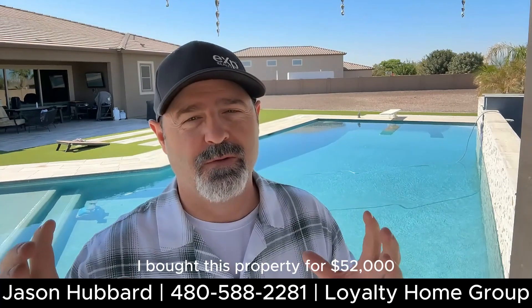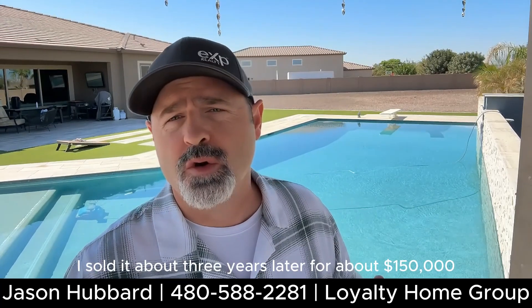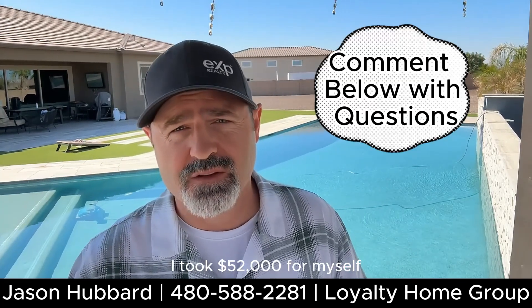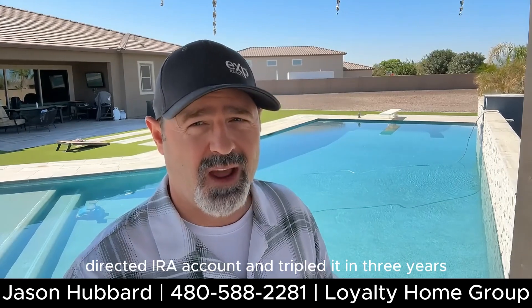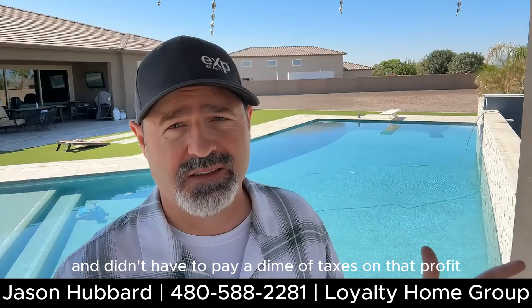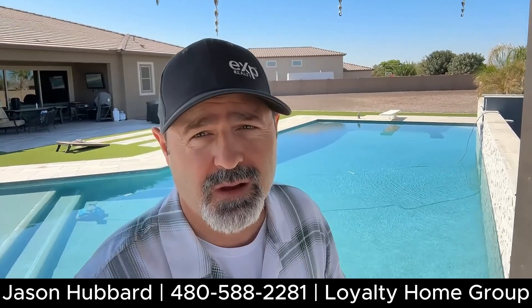I bought this property for $52,000. I turned around and sold it about three years later for about $150,000, and it was completely tax-free. I took $52,000 from my self-directed IRA account and tripled it in three years without paying a dime of taxes on that profit, because it's a Roth IRA. Crazy right?